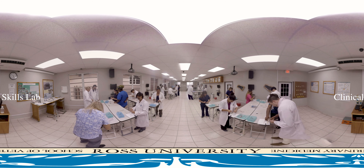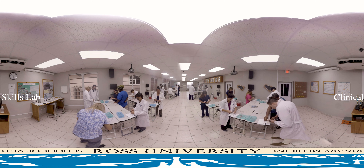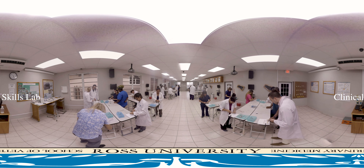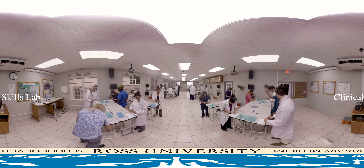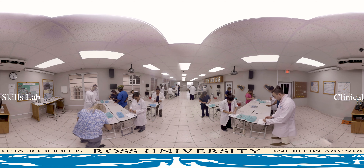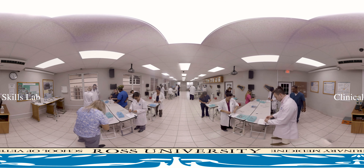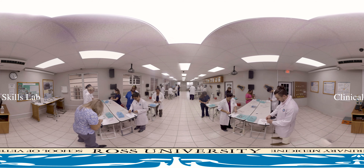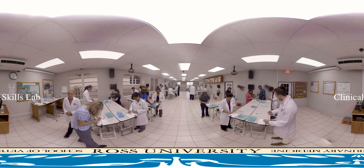Ross is proud to be affiliated with more than 30 American Veterinary Medical Association accredited schools in the U.S., U.K., Canada, Australia, New Zealand, and Ireland. Our roster of affiliated institutions includes many of the top veterinary schools in the world.